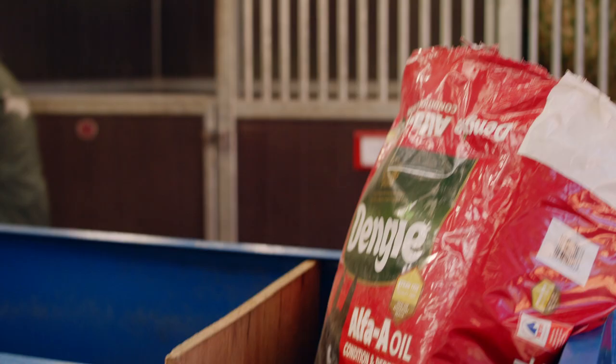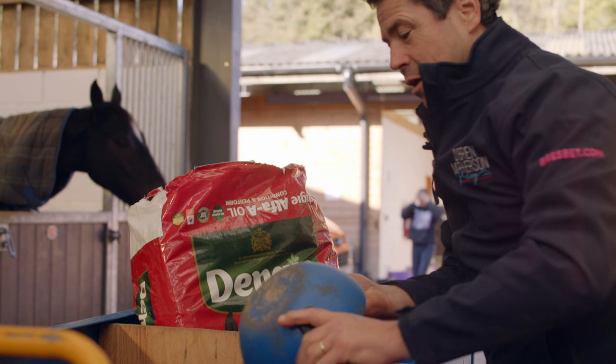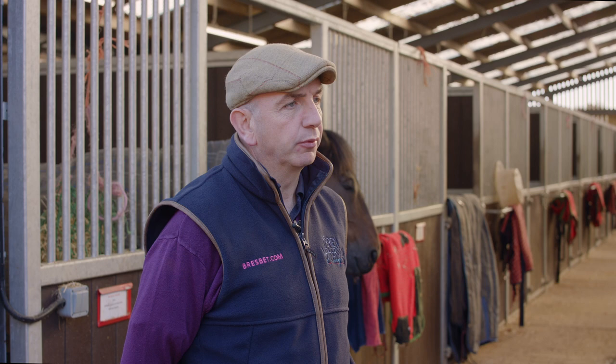We add it to every feed on a daily basis. They probably have three quarters of a scoop of nuts in the morning and a quarter scoop of Alpha A, then the same at lunchtime, and then a full scoop at night. So we feed quite a bit of it.